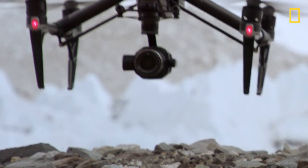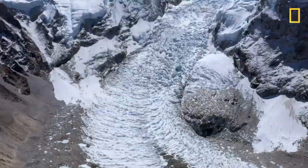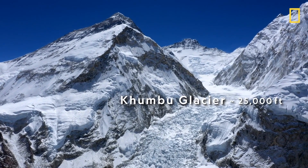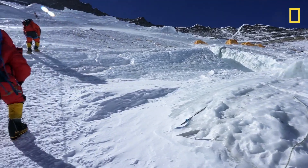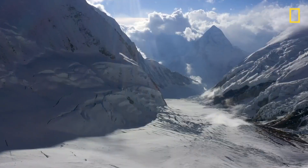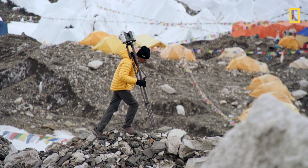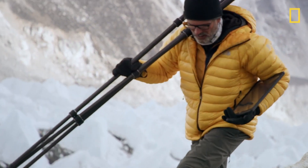We're doing an incredible amount of scientific research on the highest glacier in the world, which is the Khumbu Glacier. The Khumbu Glacier is the primary route for ascending to the summit of Mount Everest from the south. One of the main reasons for the mapping work we're doing is to understand how quickly the glaciers are changing.